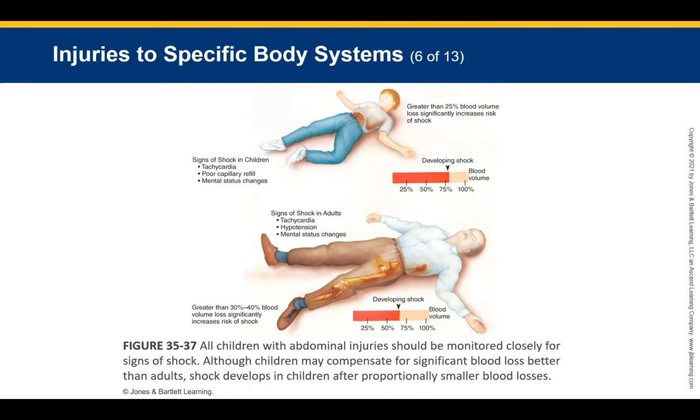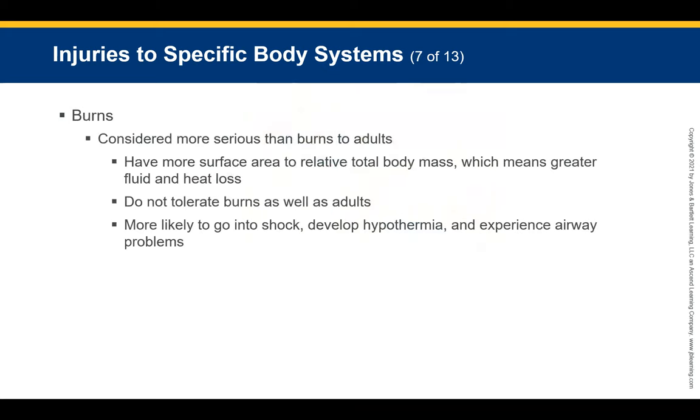Burns in children are generally considered more serious than in adults. Infants and children have more body surface area relative to total body mass, meaning greater fluid and heat loss. Children are also more likely to go into shock, develop hypothermia, and experience airway problems from burns.